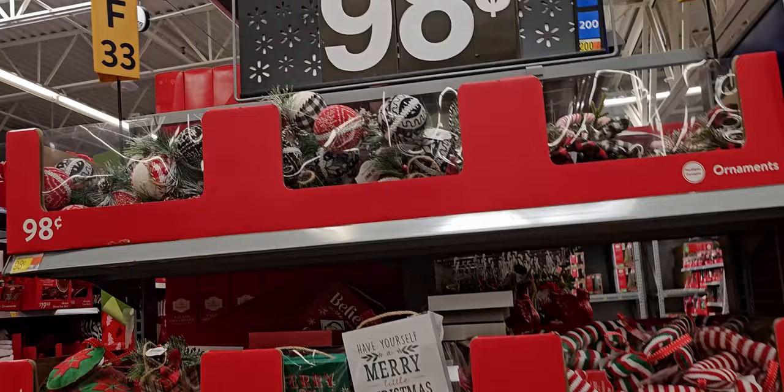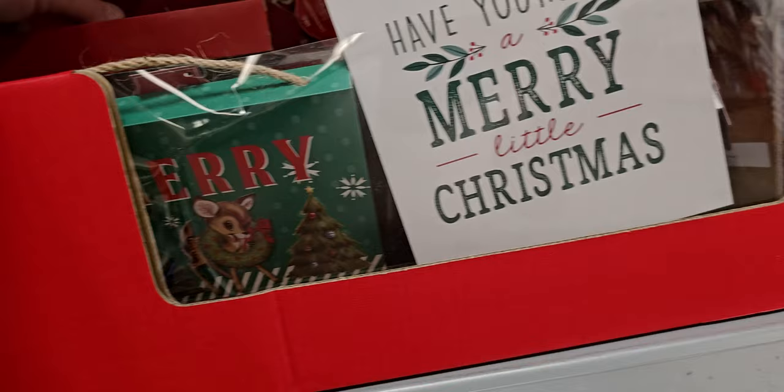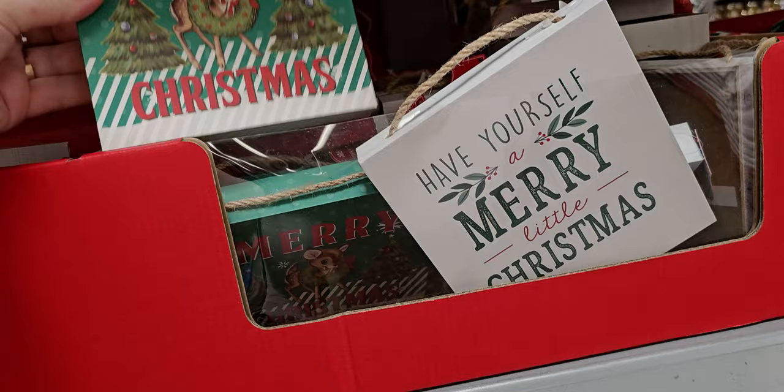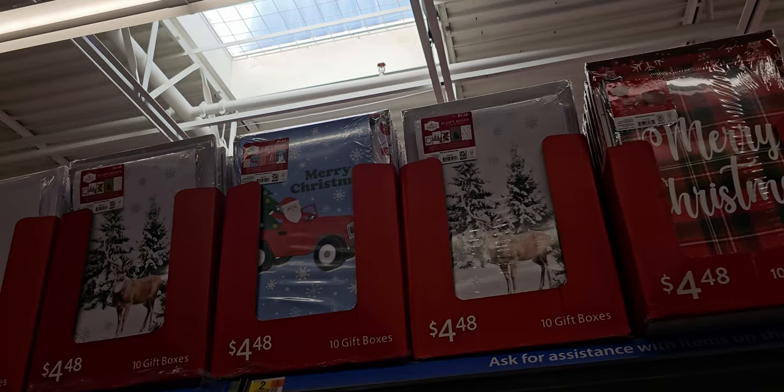Down this aisle, 98 cents for all these ornaments again — super good deal. Little wreath ornaments. These ones I didn't see last time — 'Believe in the Magic of Christmas,' 98 cents! Look how cute — it's like a little shadow box or little tray. It would be so cute on a shelf.